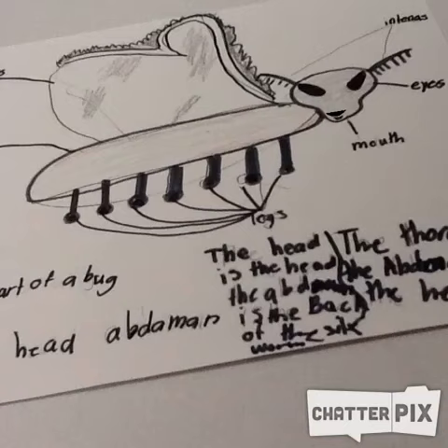Fun fact: females are about two or three times bigger than males. They spin their cocoon out of raw silk.